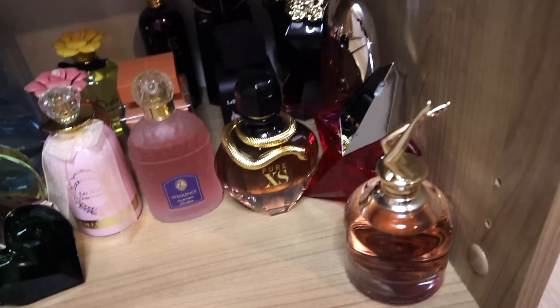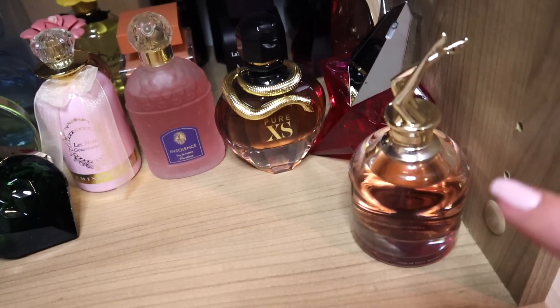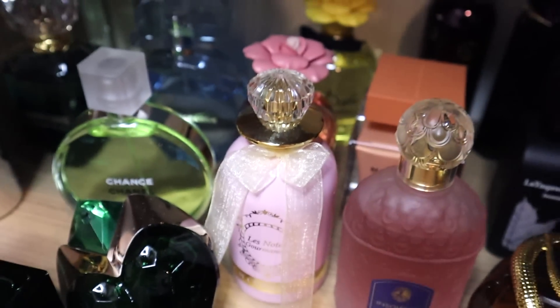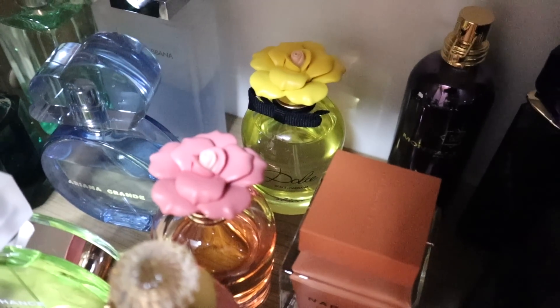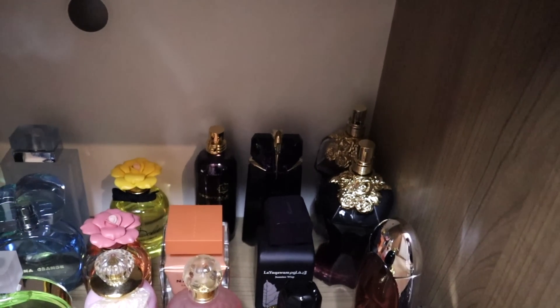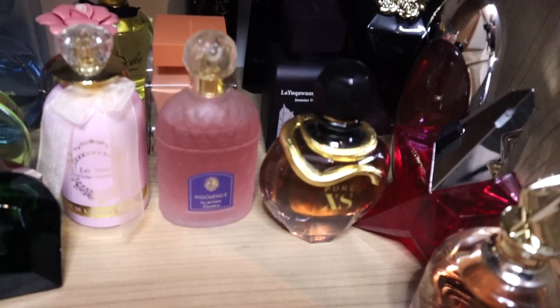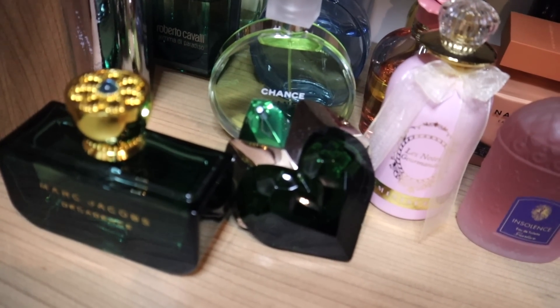Here I have my pinks: Angel Muse, Angel Nova, Scandal Girl, Lolita Lempicka, some Reminiscence. Those two little flowers are Dolce Garden and Dolce Shine — I hate the bottles but yeah. Here I have some Narciso, and all my dark purple ones: Intense Café, Alien, two bottles. Then Razzazi, a Pure Excess by Paco Rabanne, and here we have the greens: Aura and my new Marc Jacobs with my self-created cap.